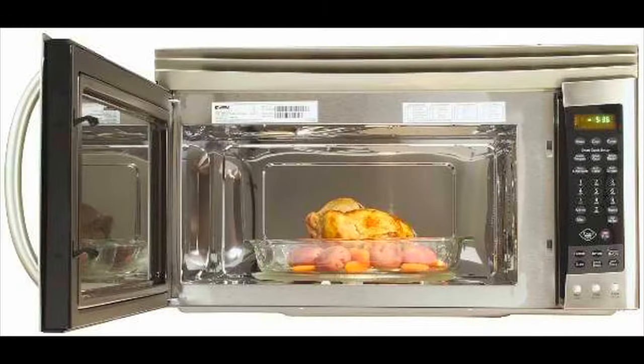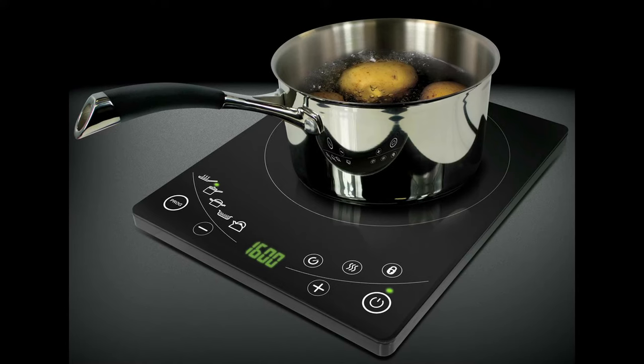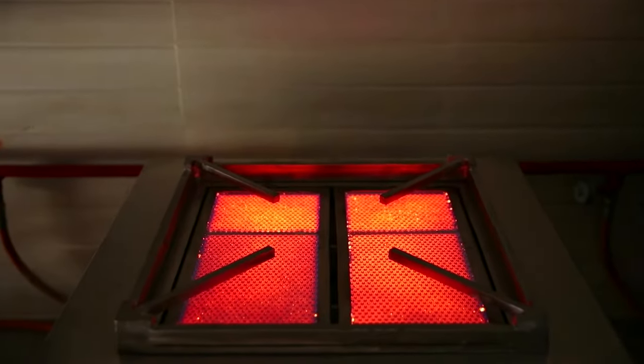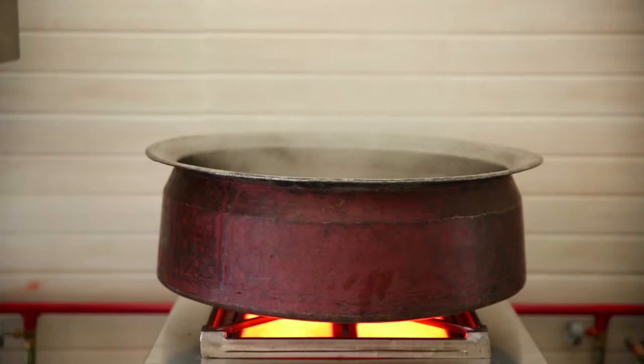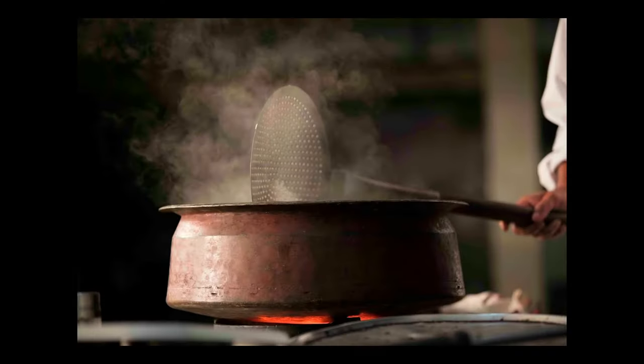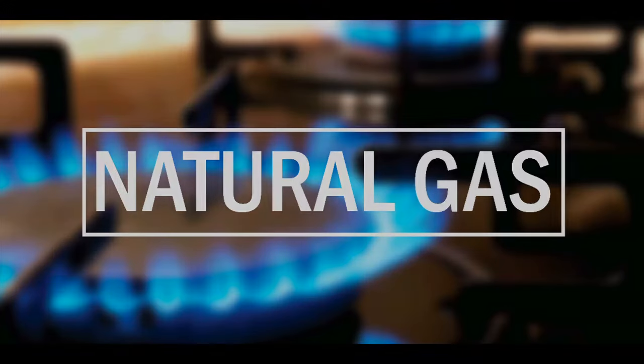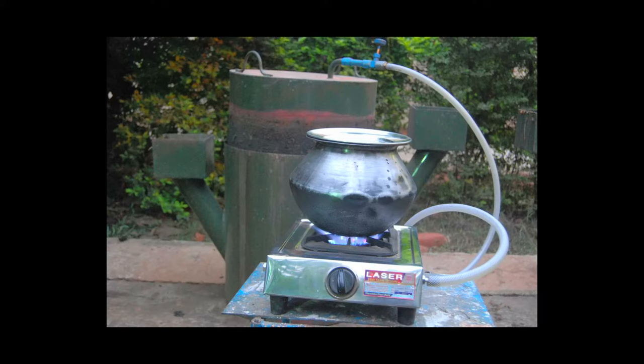Microwave and induction operate only at a frequency of 300 megahertz to 300 gigahertz. Microwave needs transparent cook pots and induction needs a metal medium for its magnetic waves. But on Agni Sumuk burners there are no such restrictions, as it works on all varieties of cook pots. Agni Sumuk is a proven platform on LPG, natural gas, and biogas with differential purity.